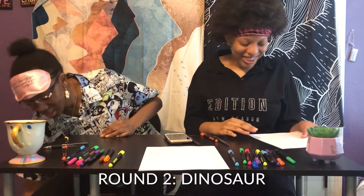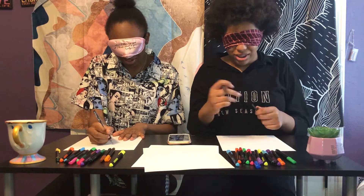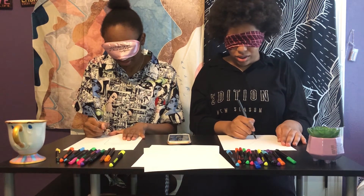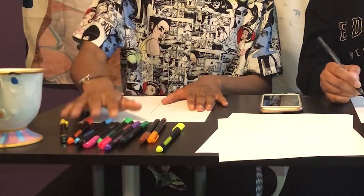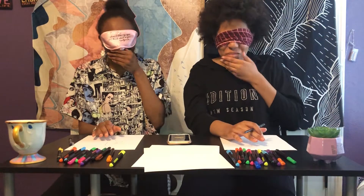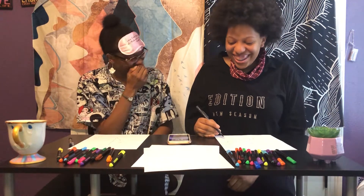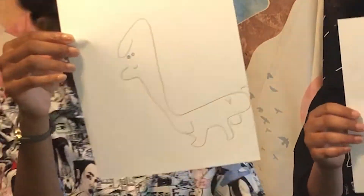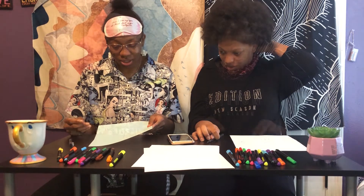Now moving on to a dinosaur. Ready and go. Okay, time's up. Oh my gosh, I was about to do the thing — what is this? Okay, that was the dinosaur. Oh my gosh. Dinosaur complete.